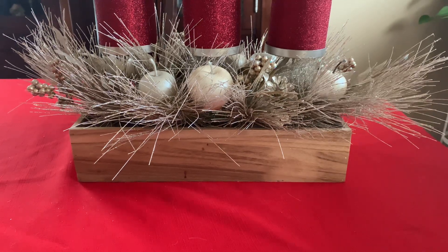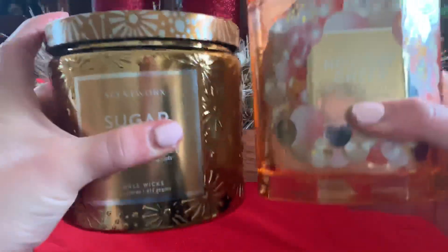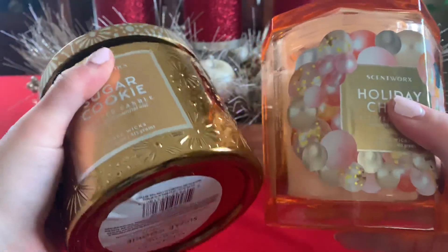But that's not the point of this video. This video is Scentworks. I purchased two candles — one of his octagon shaped and then one of his normal round shapes. I'll start with the one I'm holding.